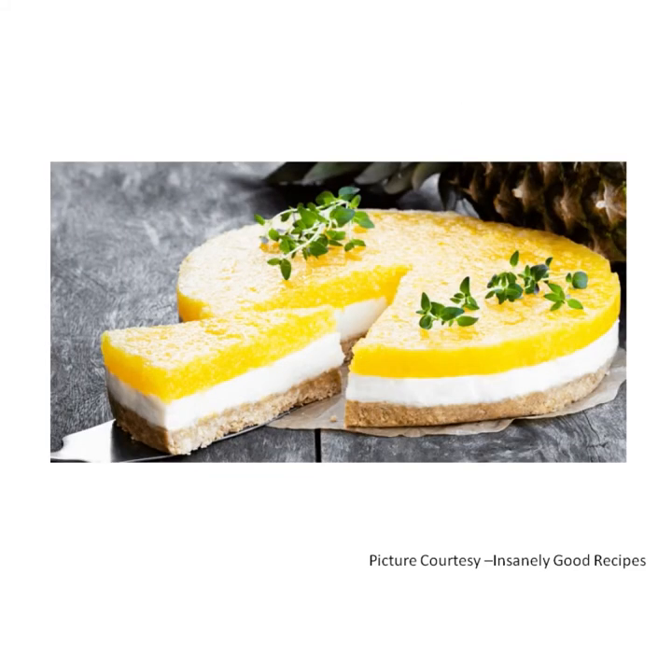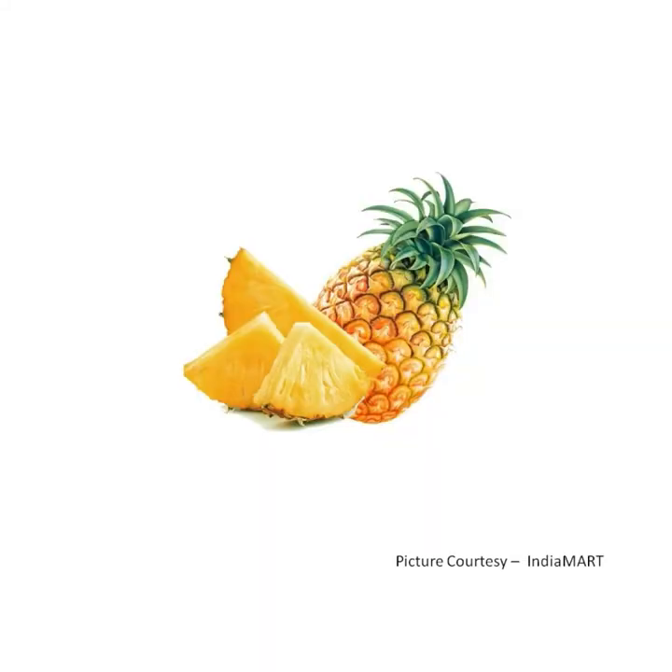It is used in baked desserts. It is rich in vitamin C. It also has vitamin A, vitamin B6, vitamin E and vitamin K.